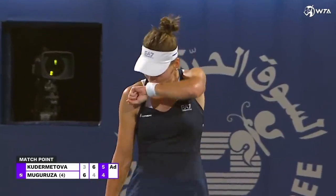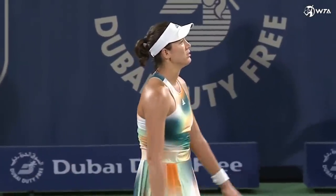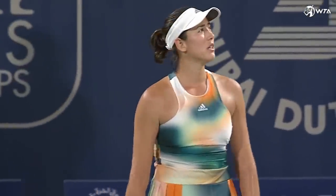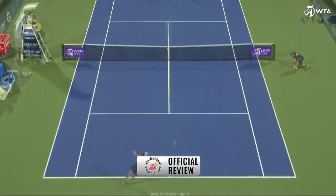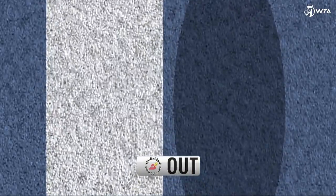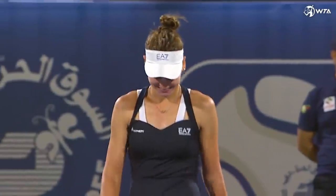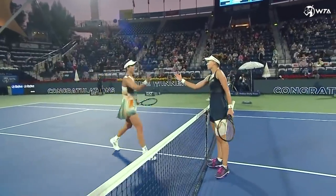Muguruza has challenged — we're going to review the right centre service line. The ball was called out, the call was out, and the Hawk-Eye is correct. It's going to be three double faults in a row, and it will end this match on a bit of a sour note. And it's a victory and a wonderful smile for Veronika Kudermetova — didn't she deserve it?